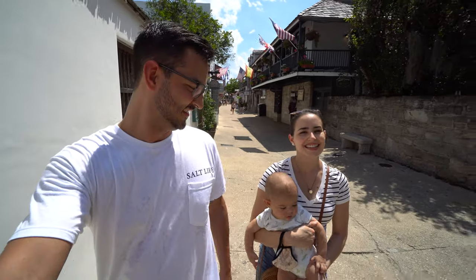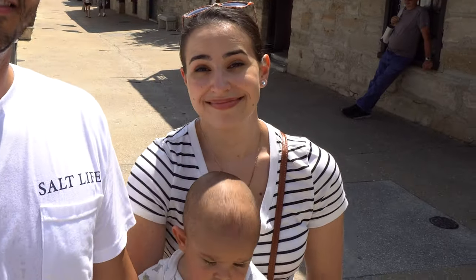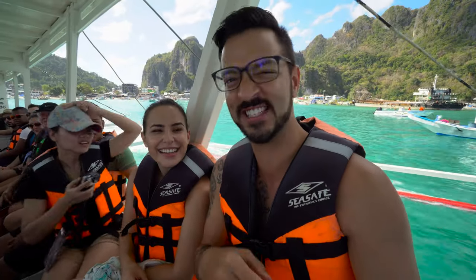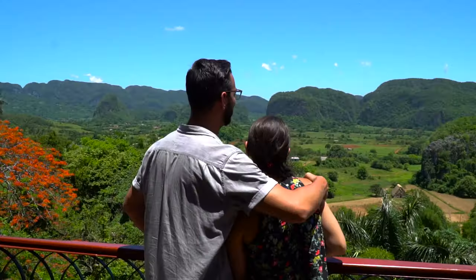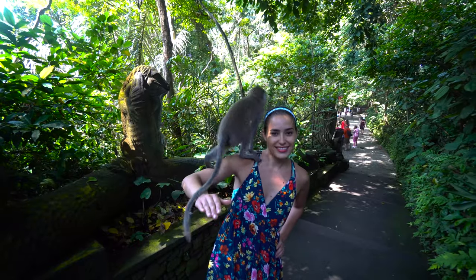We've made it to St. Augustine, and guys, the day is beautiful. We're so thrilled to be showing you St. George Street in this beautiful place. Our names are Annette and Daniel, and this is our baby Apollo. We've spent the last three years traveling the world and chasing some crazy adventures as a couple.